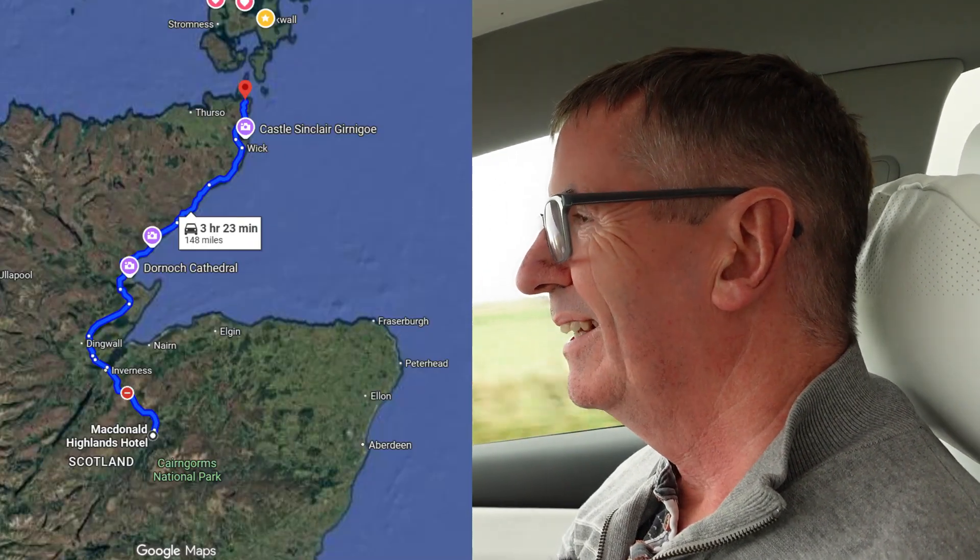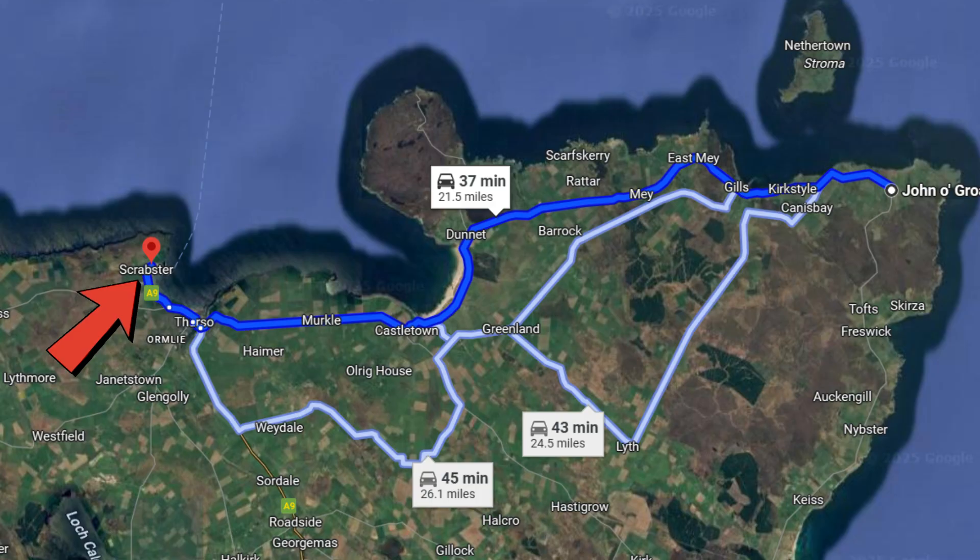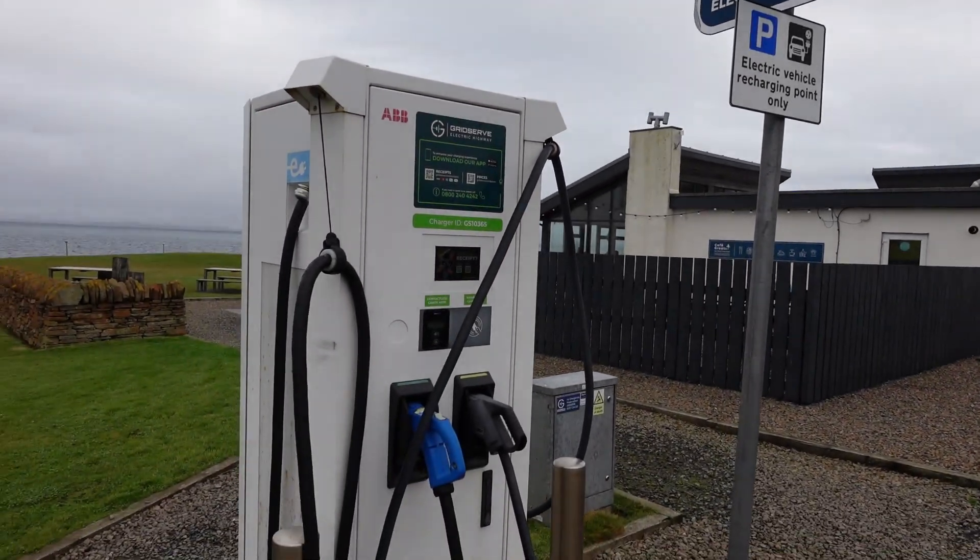So we're just coming into John O'Groats. We've been down to Aviemore for a long weekend and we've got lots of time to spare before we catch the ferry from Scrabster back to Orkney. So I fancy popping to John O'Groats. Now there's the old Ecotricity/GridServe Rapid, but I know there's some new rapids in the visitor car park at John O'Groats.